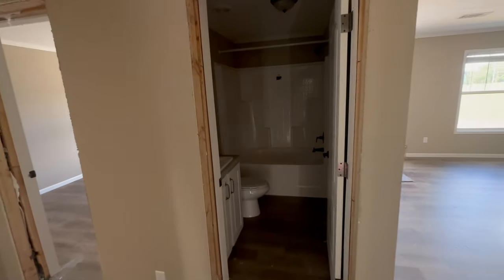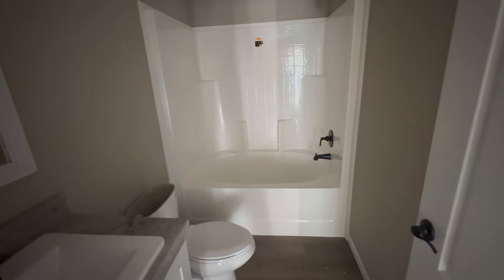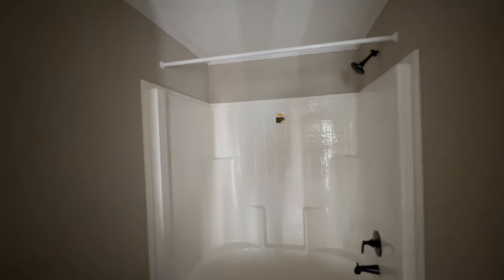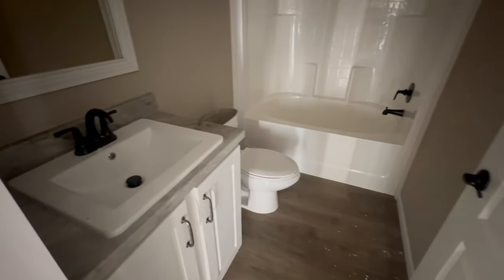Across from the laundry room is your guest bathroom. That is a single-piece shower unit and a very large tub. There's no window in here for natural light, but you've got a big single vanity and a nice-sized toilet.